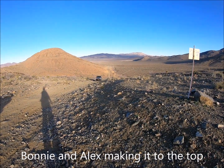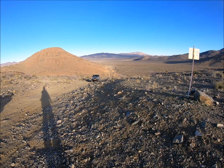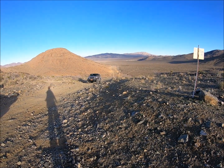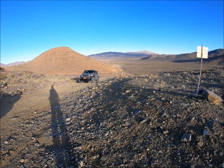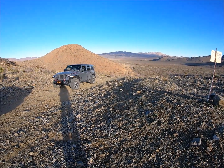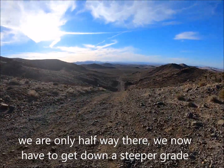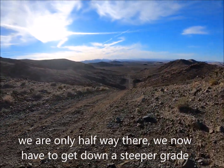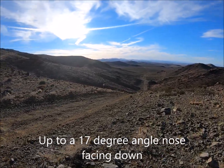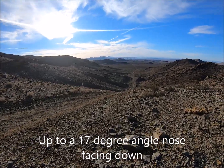It was pretty steep in some places. This is going to be freaking steep. This is going to look pretty steep here.